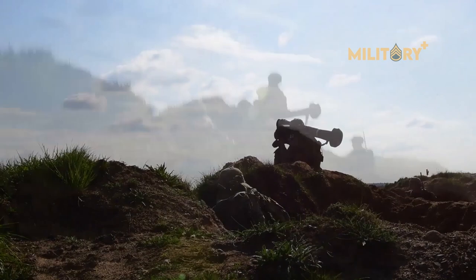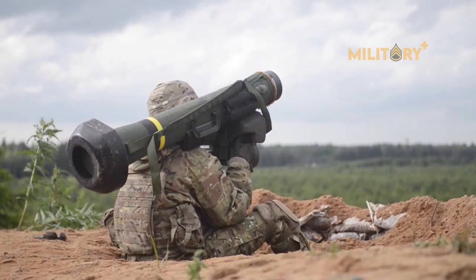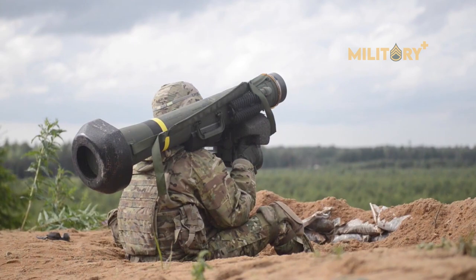The FGM-148 Javelin is an American-made portable anti-tank missile fielded since 1996 to replace the M47 Dragon anti-tank missile in US service.